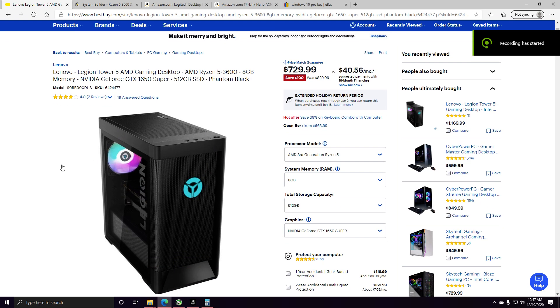I found this Lenovo Tower with an AMD processor. It's the Ryzen 5 3600, which is the most popular CPU. It is a 6-core 12-thread that allows overclocking, and I believe this computer has a motherboard that can overclock considering it has four RAM slots.